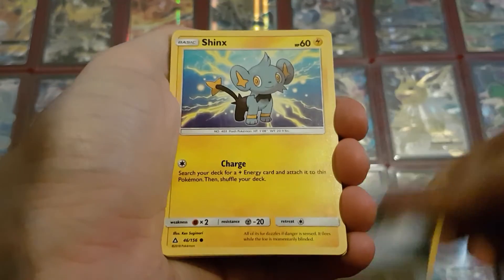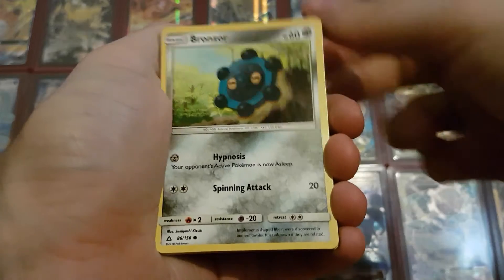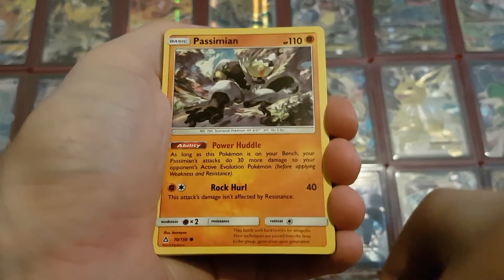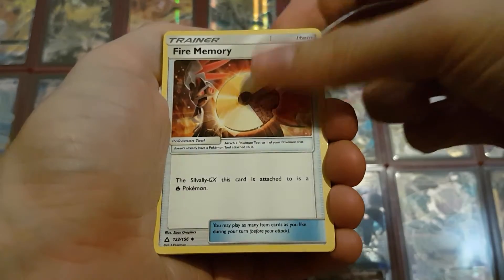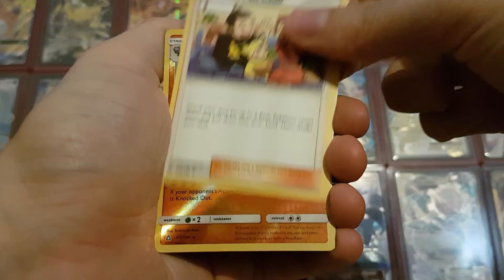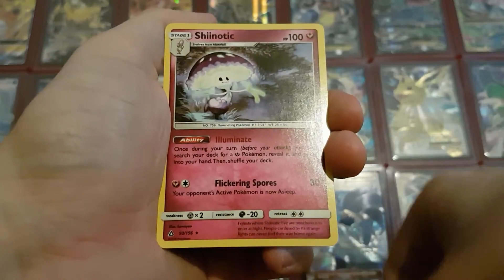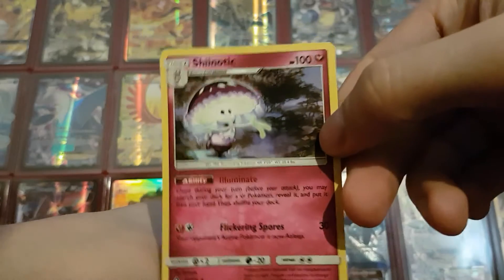For the third pack we have a Metal Energy, another Shinx, Bronzor, Salandit, Magnemite, Passimian, Fire Memory, Lopunny, and Pokemon Fan Club. The reverse holo is a Rampardos and the last card is a Shiinotic — also very beautiful by the way.